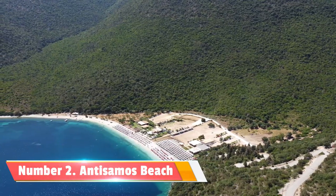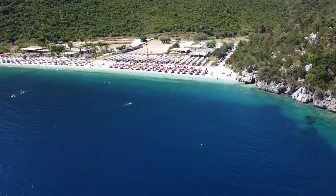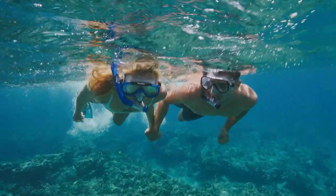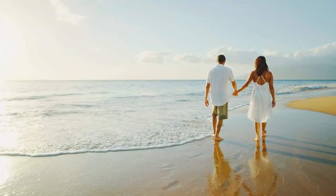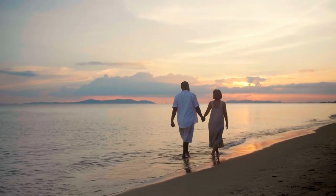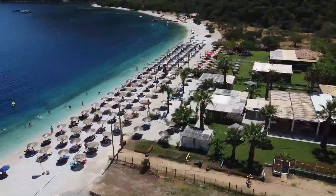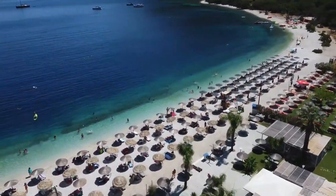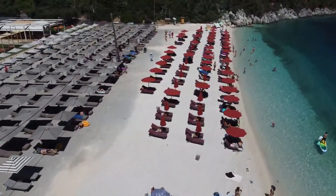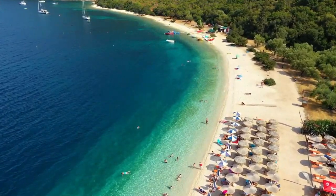Number 2: Antisamos Beach. We venture to Antisamos Beach, famous for its alluringly blue waters and lush green surroundings. Here you can enjoy various water activities like snorkeling and kayaking. The beach's tranquil atmosphere provides the perfect backdrop for a leisurely stroll or a refreshing dip in the sea. The beach gained popularity after it was featured in the Hollywood movie Captain Corelli's Mandolin, filmed on location in Kefalonia. Antisamos Beach is an absolute must-visit for anyone wanting to enjoy the breathtaking scenery and tranquil beauty of this stunning island.